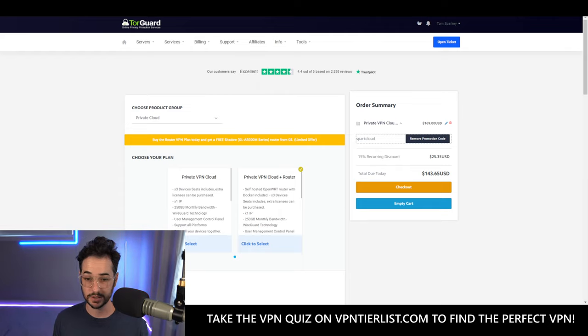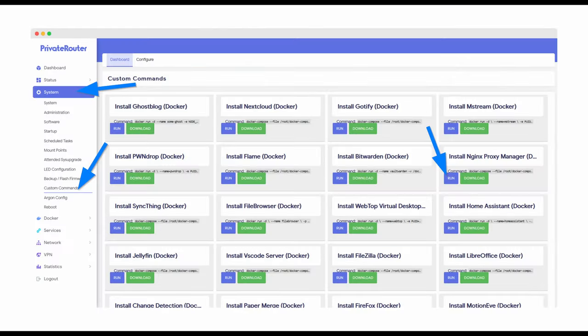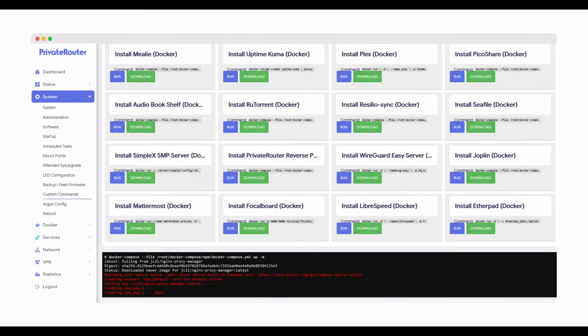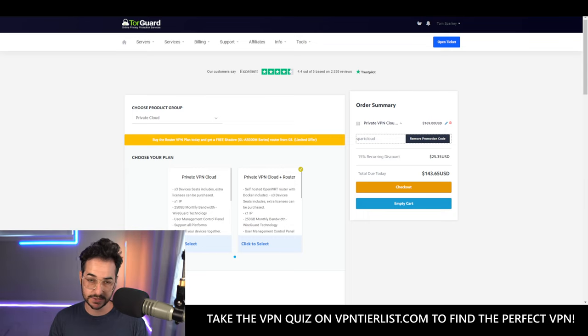The router is pre-flashed with OpenWRT technology, so it's got open-source router software. What's really cool is the router has Docker on it — you can install apps with Docker, pretty much anything you could think of. There's definitely a learning curve with Docker, and I've talked with the team; they also seem to be working on Homarr, which makes it very easy to install stuff. The router itself functions like a computer.